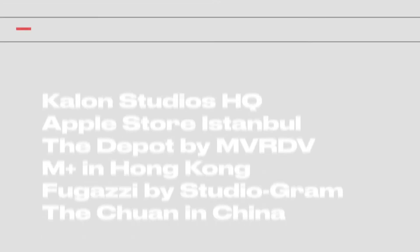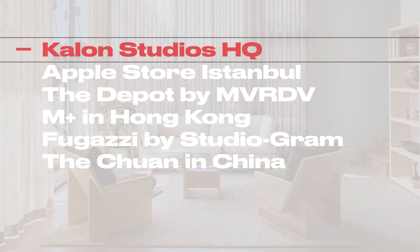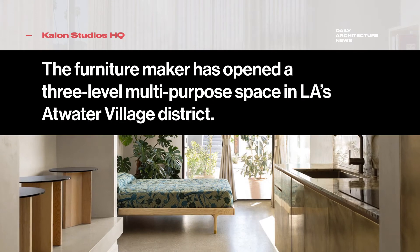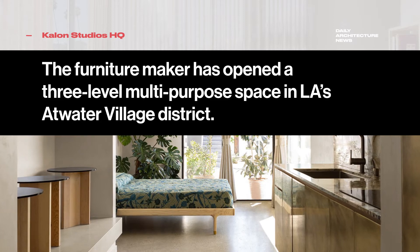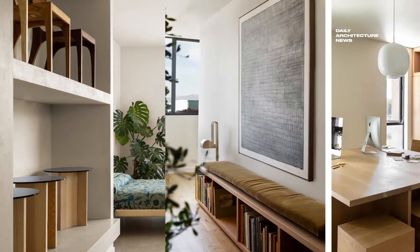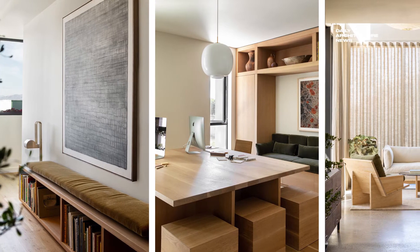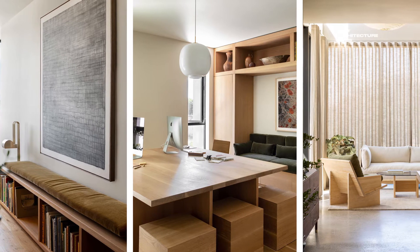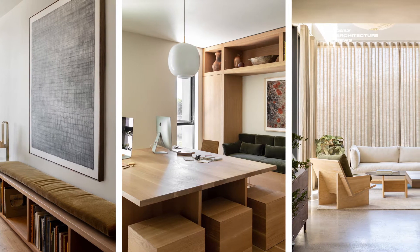Here's the latest from Daily Architecture News. Established in 2007, Los Angeles-based furniture maker Kalon Studios is built on the principles of sustainability, local production and top-notch materiality. But ask the company's co-founders what drove the development of their first ever showroom, and the brand values grow to include a sharp focus on community and connection.